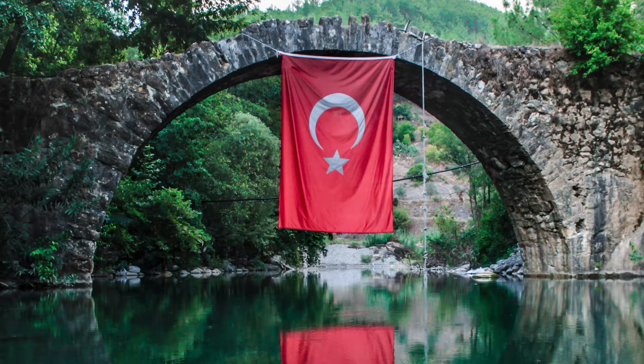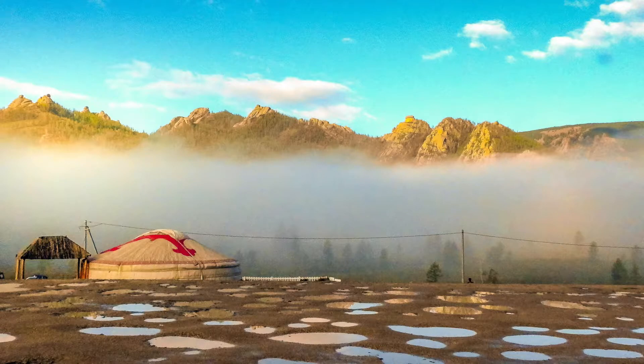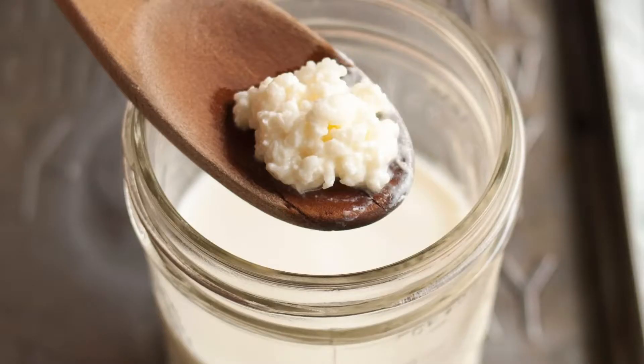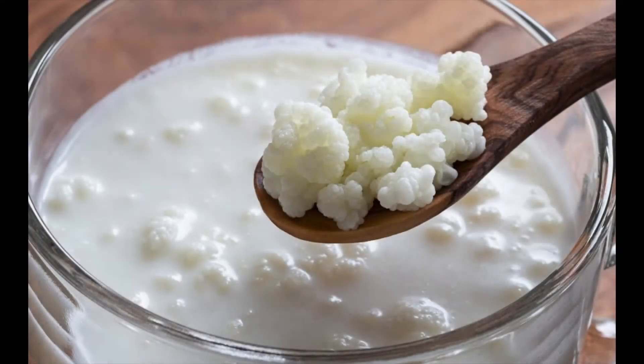Kefir literally means well-being, derived from the Turkish word 'kif.' The origins are complex — some sources claim it's Russian, others claim it's Mongolian — but whatever the case, we care more about the drink itself. Kefir, like many other fermented foods, is incredibly high in probiotics and is great to include in your diet from time to time. Let's get into exactly what this delicious fermented milk has in store for us as far as health benefits.